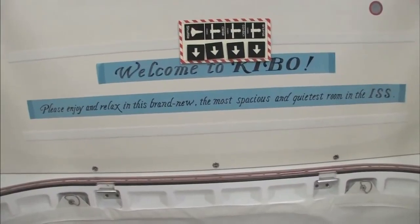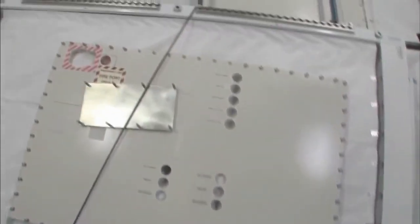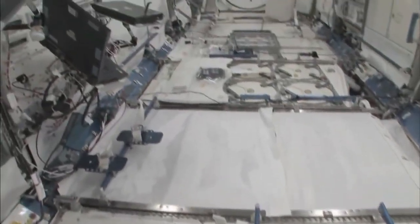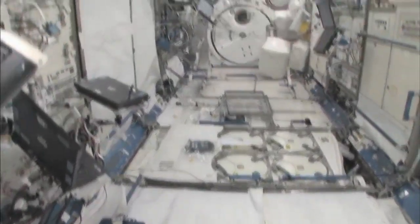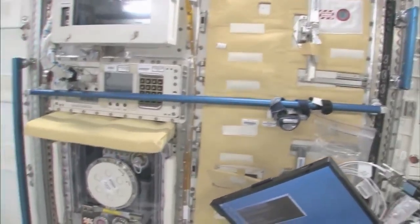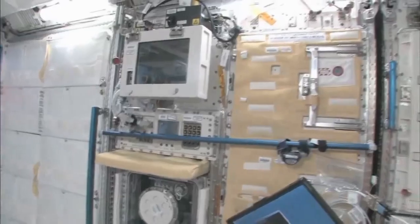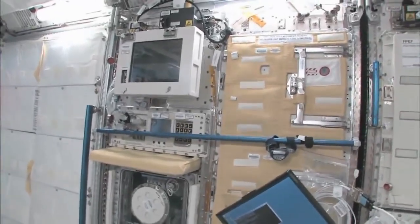Please enjoy and relax in this brand new, most spacious and quietest room in the ISS. You can see here, this is the Saibo rack, which is for cell biology. And then we have a fluid rack, Urutai. So these are the two main Japanese science racks that are up here now. There's more that are coming.